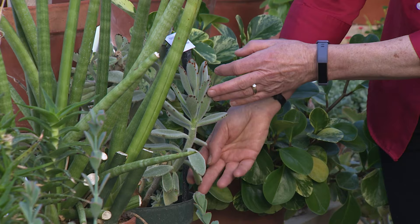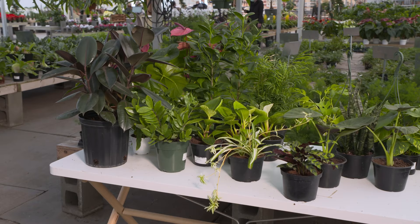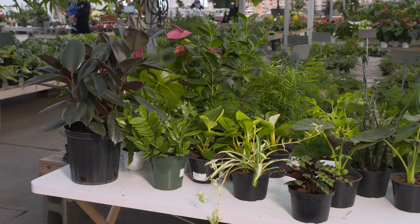Houseplants can truly elevate any living space, bringing that refreshing touch of nature indoors all year long. However, even though they're inside, our green companions can sometimes be susceptible to pesky critters either hitchhiking in from new plants or sneaking onto plants that have spent the warmer months outside.